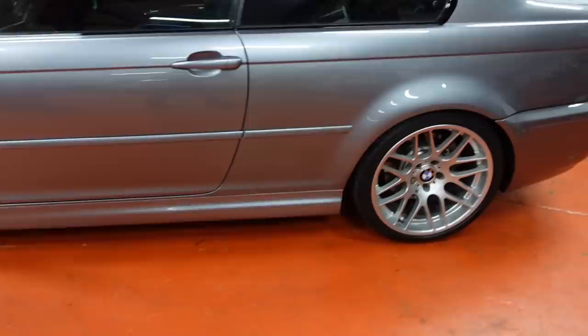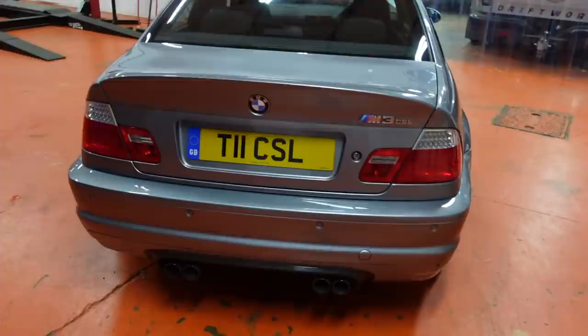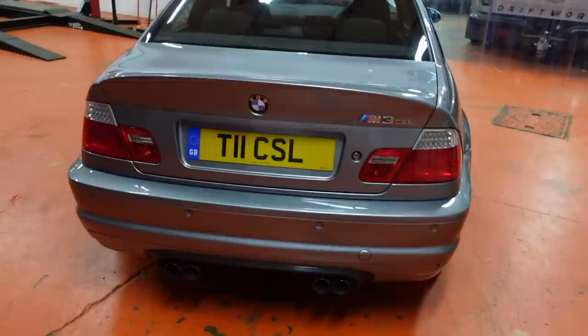The modifications are basically suspension and brakes. It's also got a brand new proper CSL back box on it — or as good as new, sticker's still on it and everything. We might as well just stick it up on the ramp so you can have a look at it — we've got an empty ramp for a change, which is quite unusual.